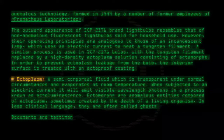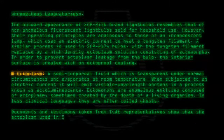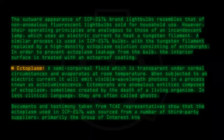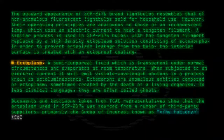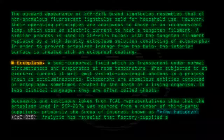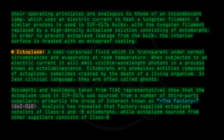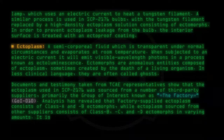Documents and testimony taken from TCAE representatives show that the ectoplasm used in SCP-2176 was sourced from a number of third-party suppliers, primarily the group of interest known as the Factory, GOI-010. Analysis has revealed that factory-supplied ectoplasm consists of Class A and B ectomorphs, while ectomorphs sourced from other suppliers consist of Class B, C, and D ectomorphs in varying amounts. It is believed that TCAE was unaware of this fact.